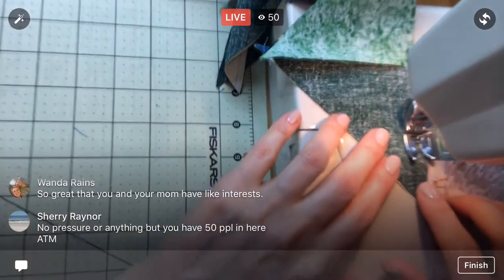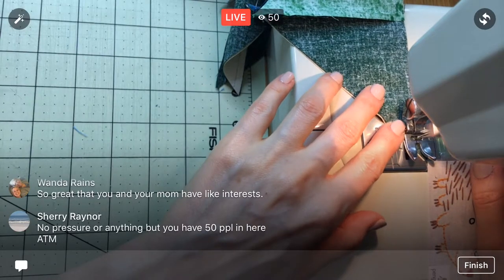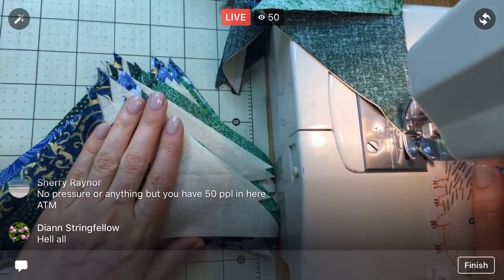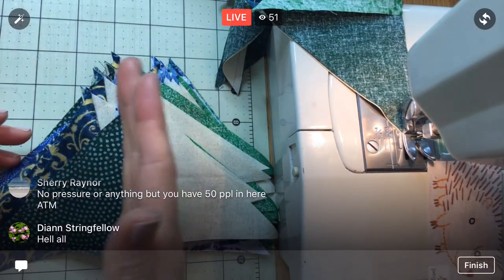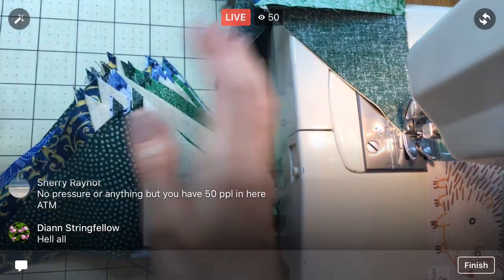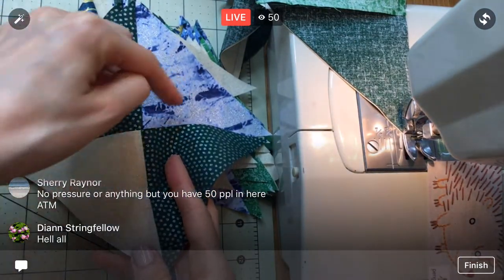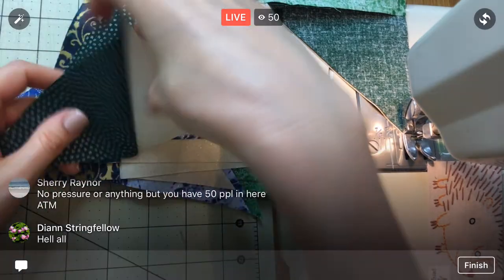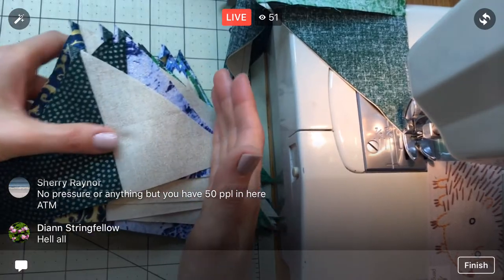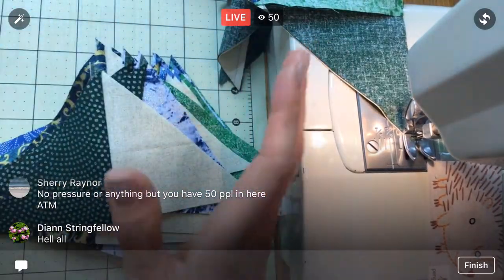Pile number two was the darks on one side and lights on the other — the opposite of pile one. Same sort of deal: if I rotate one, we'll have our light and dark mirror each other. That's why I had them in separate piles — I didn't want to have to figure out if this one fits. I know they're gonna fit because it's all the darks on one side, all the lights on the other, so we're ready to go.